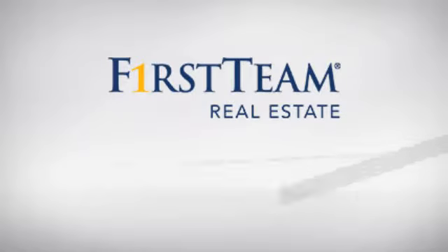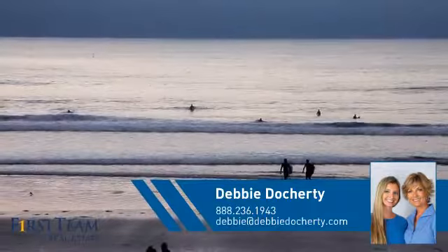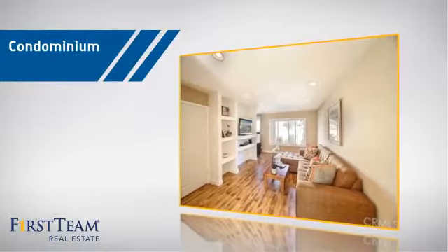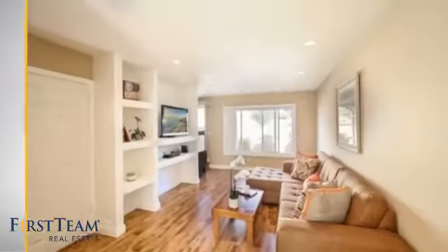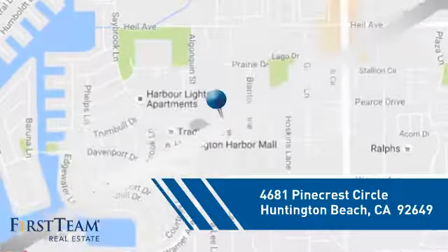At First Team Real Estate, you'll find a wide selection of listings. This video is brought to you by your real estate agent, Debbie. This condominium is a great choice for those who want the privacy and easy maintenance of condo living, and it's located in the Huntington Beach area.